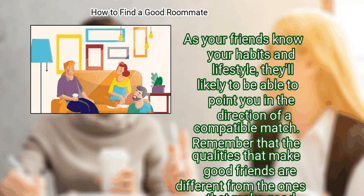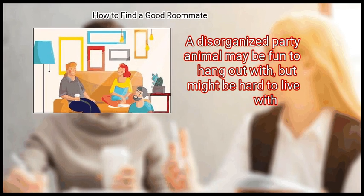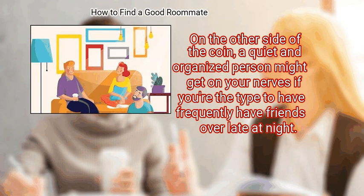Remember that the qualities that make good friends are different from the ones that make good roommates. A disorganized party animal may be fun to hang out with, but might be hard to live with. On the other side of the coin, a quiet and organized person might get on your nerves if you frequently have friends over late at night.